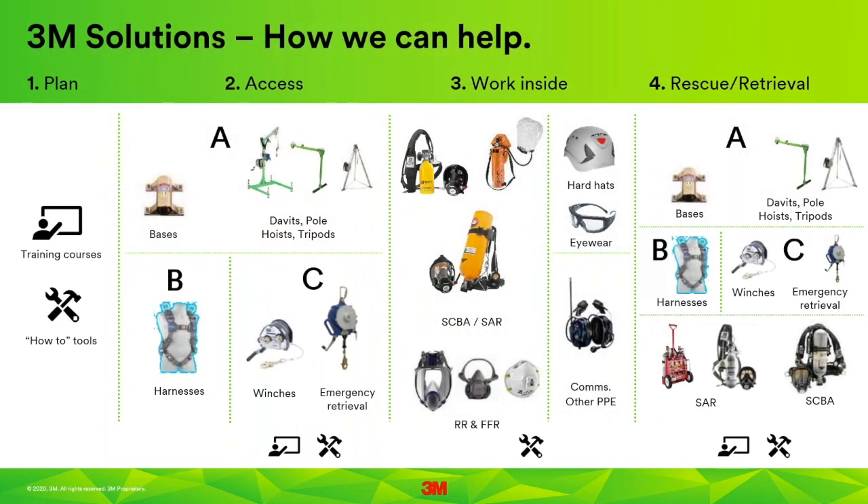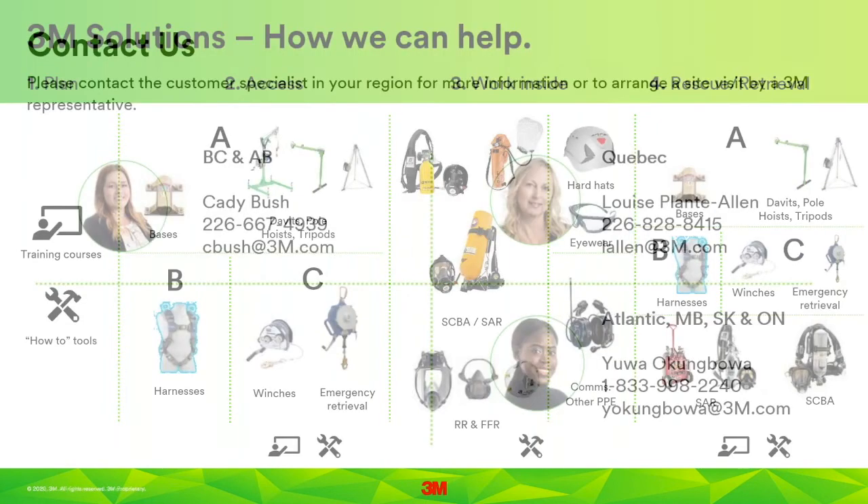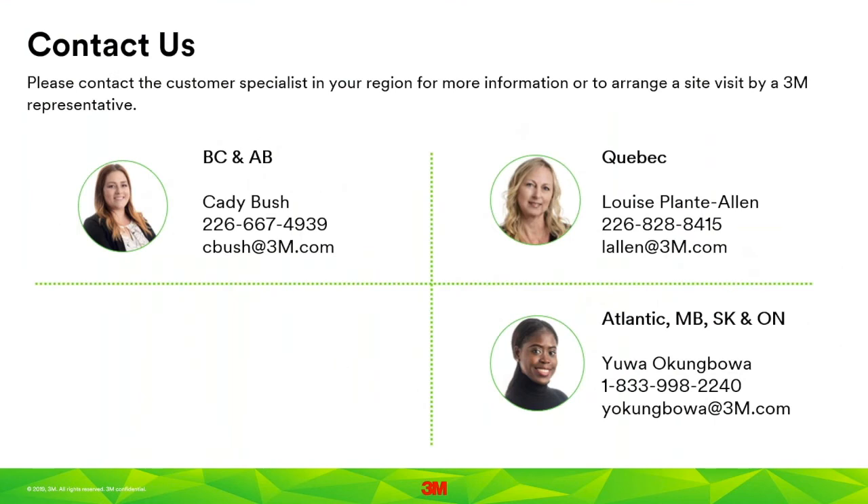3M has a wide variety of products and training to help you with all stages of confined space entry — from planning to entry, conducting work, and if necessary, rescue. For assistance, we encourage you to reach out to our customer specialists, who will either help you directly or put you in touch with one of our regional respiratory specialists or our application engineering team. Thank you.